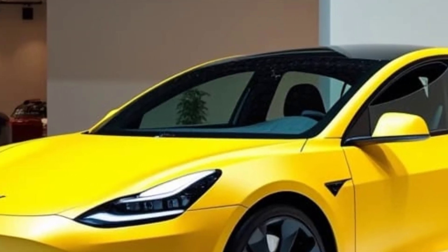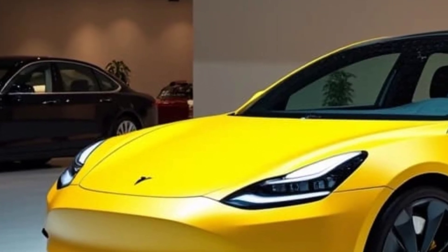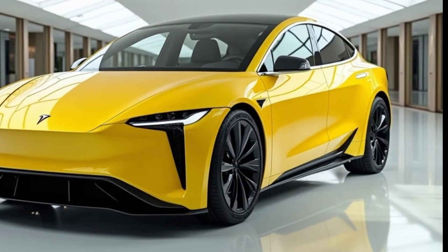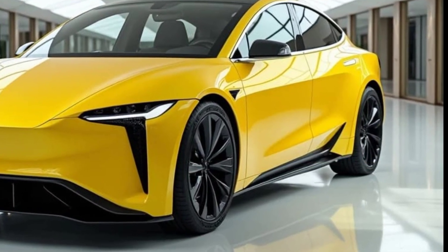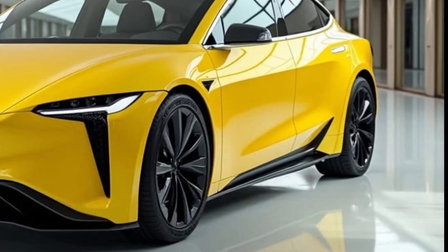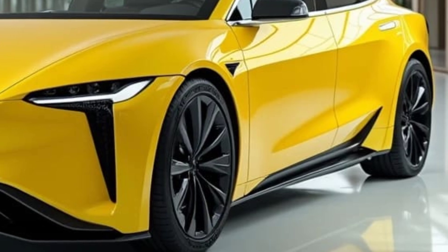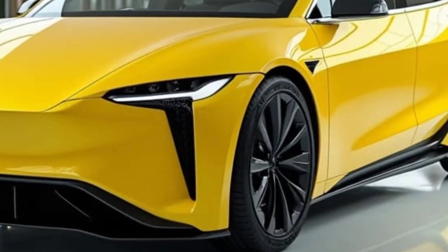Design and Exterior — Sleek and Aerodynamic. The 2025 Model Q will feature a refined and futuristic design that builds on Tesla's existing aesthetic while introducing new elements. The vehicle will likely be a luxury sedan, competing with high-end electric vehicles like the Lucid Air, BMW i7, and even the Mercedes EQS.